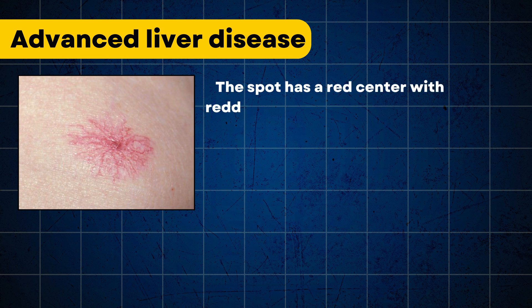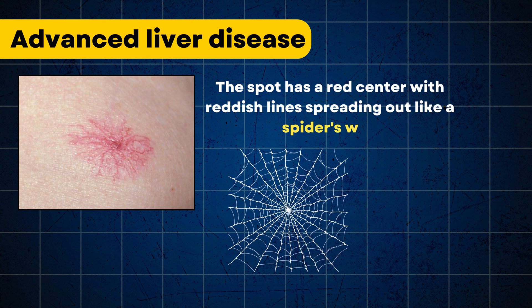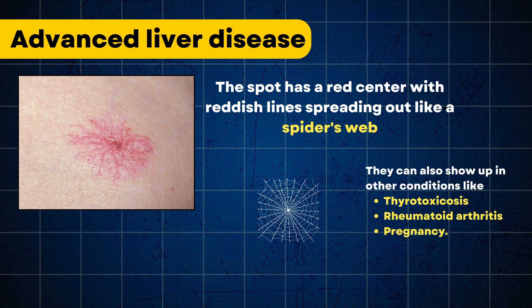The spot has a red center with reddish lines spreading out like a spider's web. These spots can appear in groups or alone, and they don't hurt. They can also show up in other conditions like thyrotoxicosis, rheumatoid arthritis, and pregnancy.